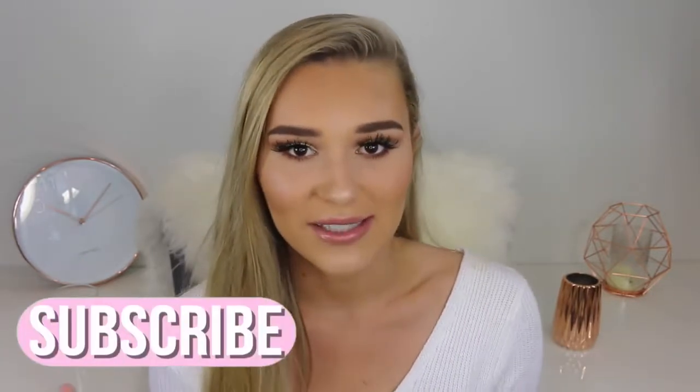Hey guys, it's Sharni and welcome back to my channel. So in today's video I have a massive makeup haul. I haven't done a makeup haul in honestly the longest time because I don't know if you guys want to see makeup hauls. If you do, make sure you give this video a thumbs up so I know to do more. I have a lot of products from high end to really really affordable, so we have a big range of different prices in here.